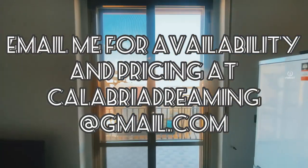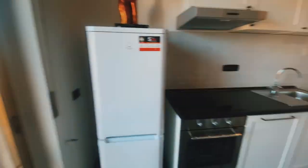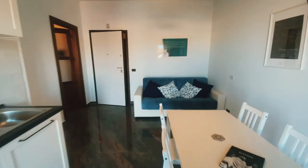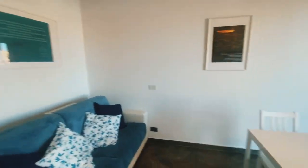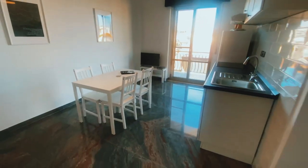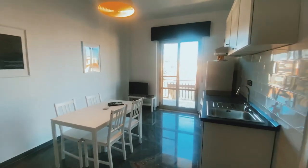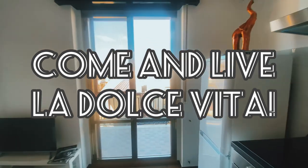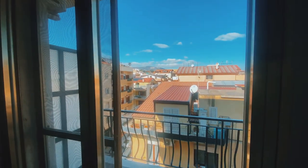This is the Mediterraneo apartment. Please email me at calabriadreaming@gmail.com for pricing and availability. This apartment will definitely be rented out in July and August very quickly, so let me know if you have any questions about the space. Leave any comments below, and I hope to see somebody come and enjoy this beautiful city this summer and the beautiful sea that we have. Thank you guys for watching — I'll see you soon, ciao!